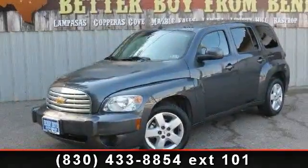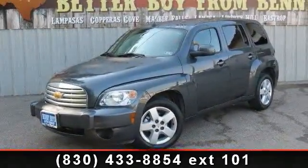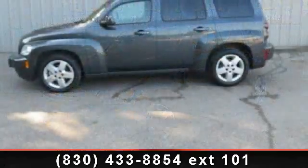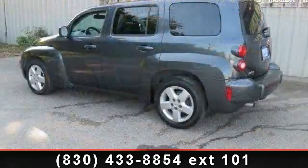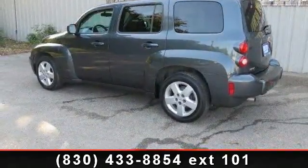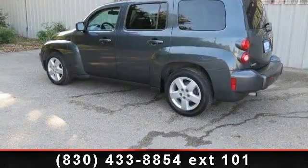Step into the 2011 Chevrolet HHR. If you are looking for an automobile with great features, look no further. This vehicle comes with a reliable four cylinder engine connected to a smooth shifting automatic transmission.